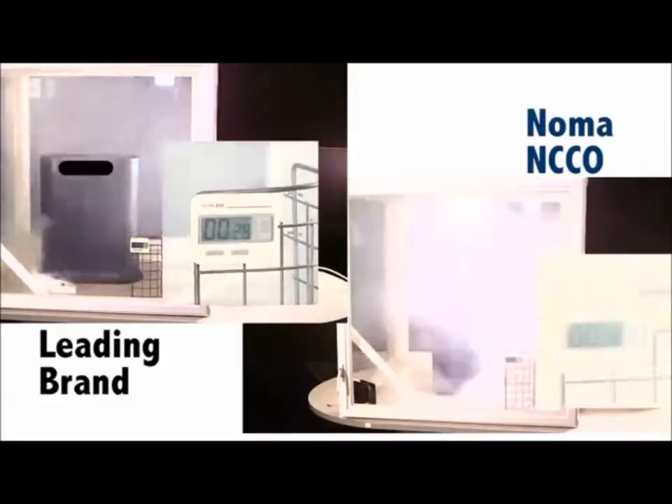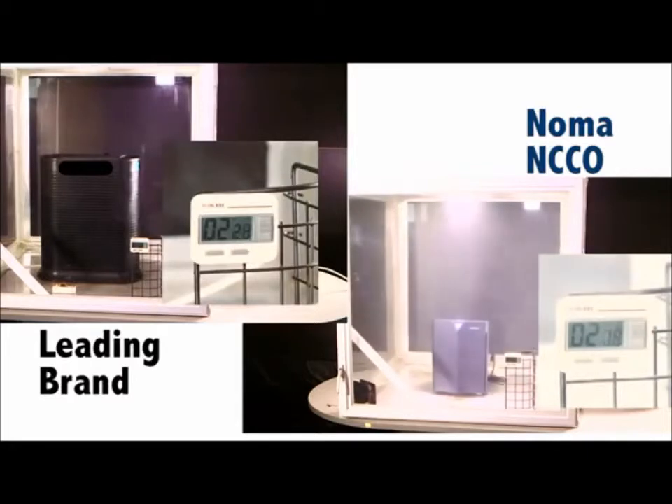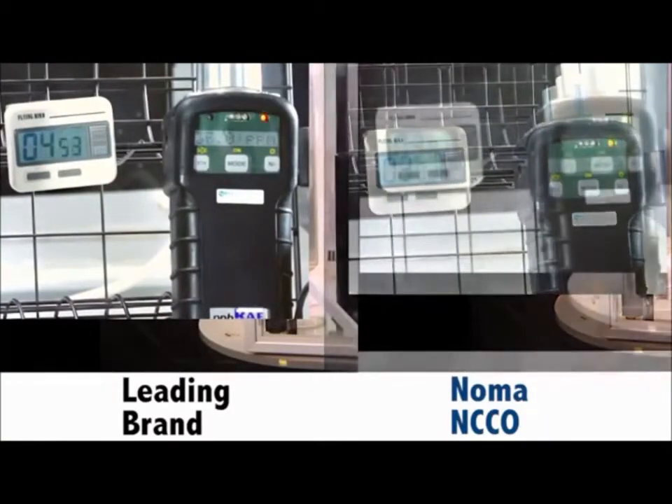In this test, you'll see the leading brand in air purification and Noma clear a room full of smoke. You'll notice they cleared the room in about the same time.